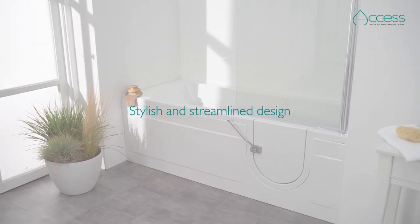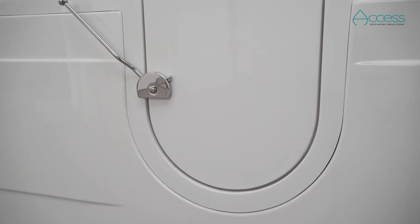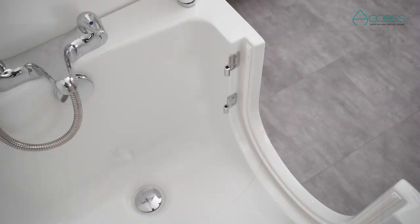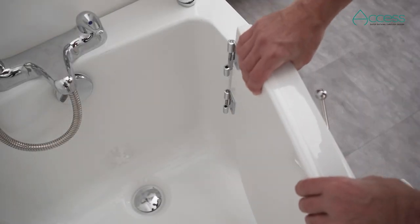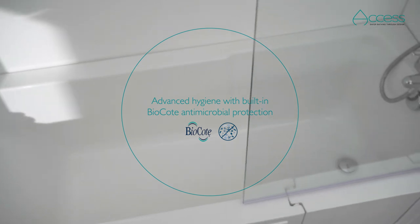Looking for a full-length bath that's easy to get in? Choose the simple yet elegant walk-in Arizona bath from AXS. Benefit from a guaranteed leak-free door, slip-resistant surfaces, antimicrobial, bio-coat protection and a range of luxurious options.